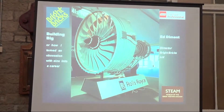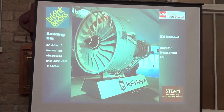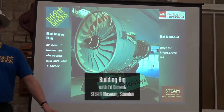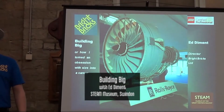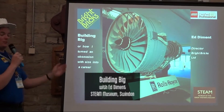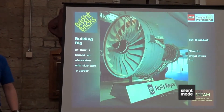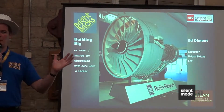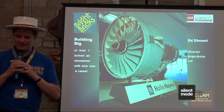Good afternoon everybody! My name is Ed Diamond. I am a professional Lego artist, so I work for a company called Brightbricks. I own and run the company with my business partner. What we get to do all day is build with Lego bricks, and people pay us to do that, which is quite nice.